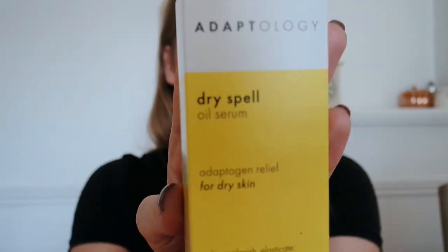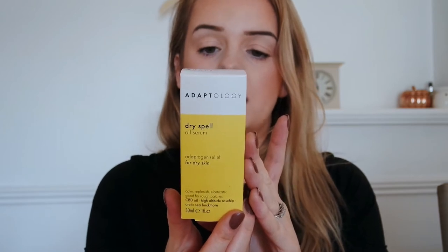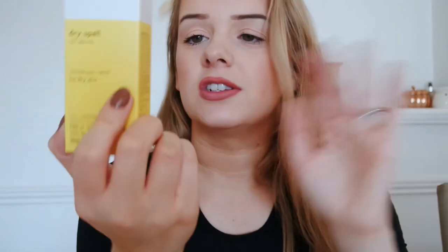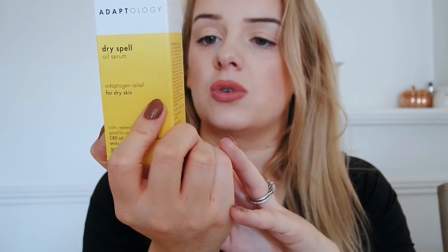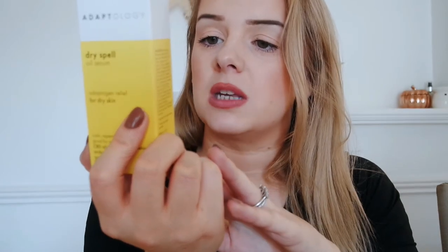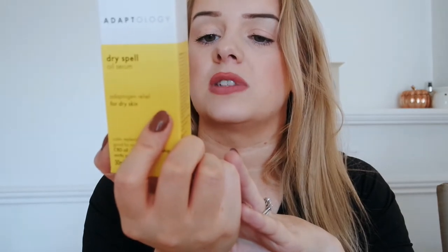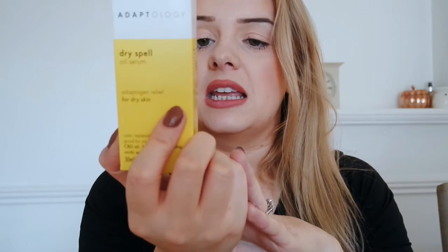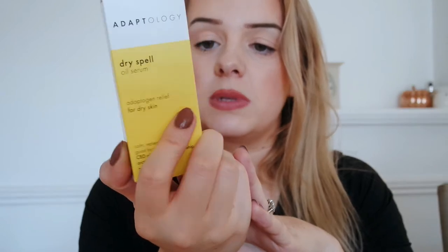The next thing we have is their Dry Spell Oil Serum. This one is antioxidant-rich and replenishes dry, flaky, and redness-prone skin. It contains CBD oil which helps to relax the skin, soothing irritation and restoring the skin barrier layer, high altitude rosehip oil which promotes cellular renewal and protects, and arctic sea buckthorn which improves the appearance of redness and elasticity. It says to follow with the moisturizer or other Adaptology treatment serum, so I'm going to have to create a little routine tonight.